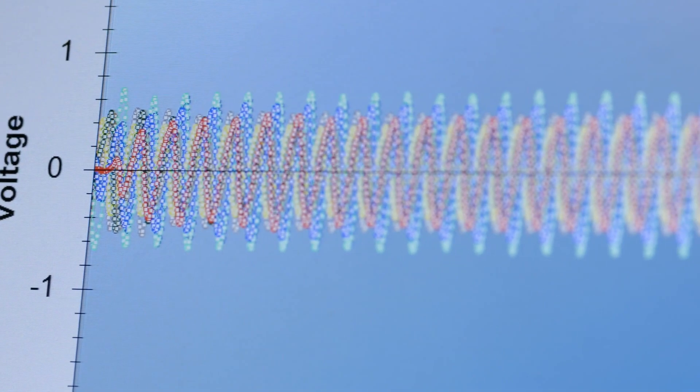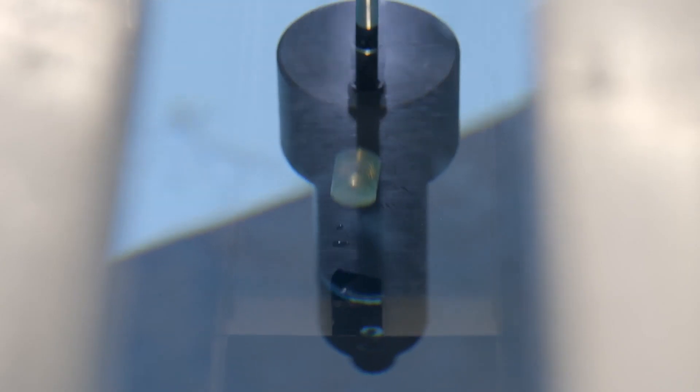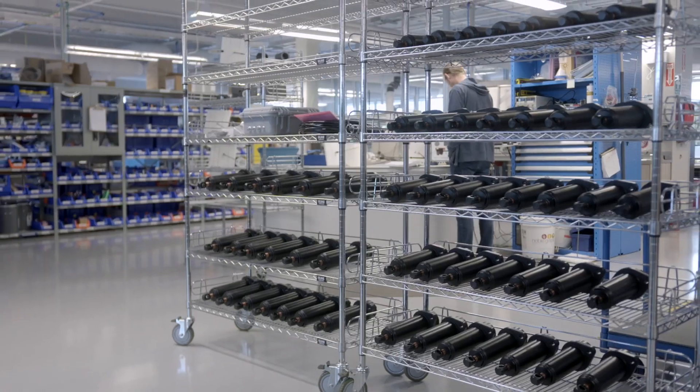Technology is the key. InnovaSea is helping us to create the technology that we need to be able to have less people and more knowledge about what we're doing.